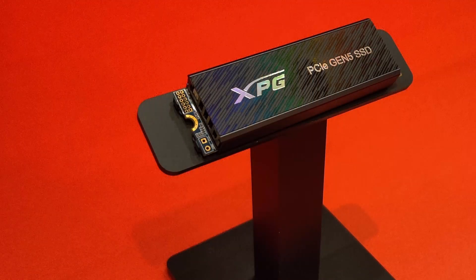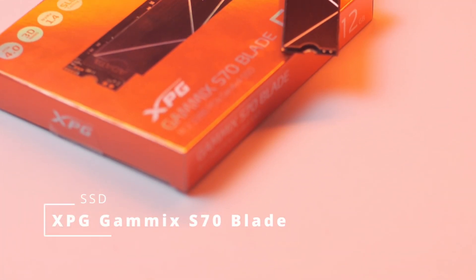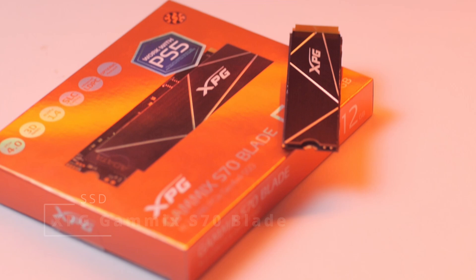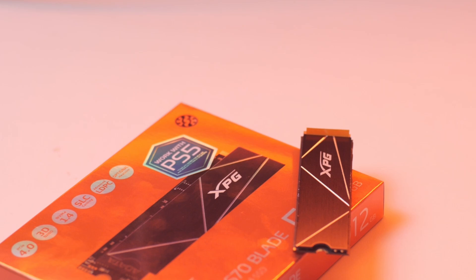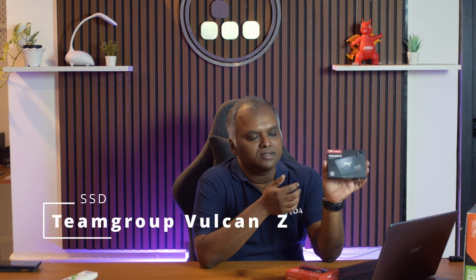The next part is the SSD — a Gen 4 NVMe SSD, as this motherboard doesn't have a Gen 5 slot, so Gen 4 is the maximum speed available. We went with the S70 Blade, one of the most popular Gen 4 NVMe SSDs in India, at a very nice price point — the 1 TB is around ₹8,000, and the 512 GB is about ₹4,500, making it a steal. We are also including a Vulcan Z 1 TB 2.5-inch SATA SSD.